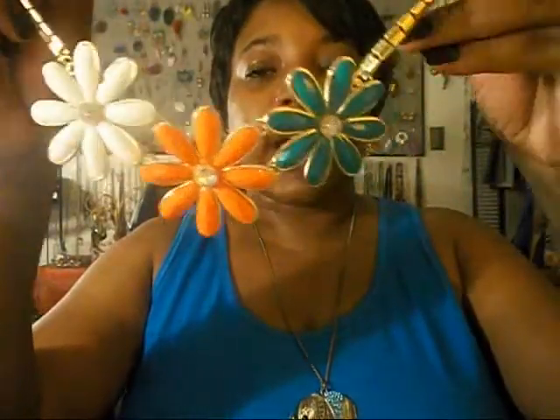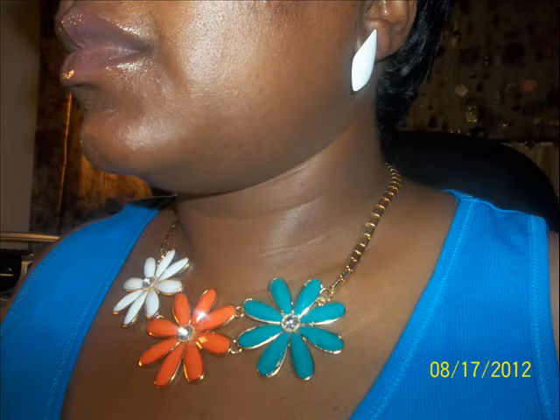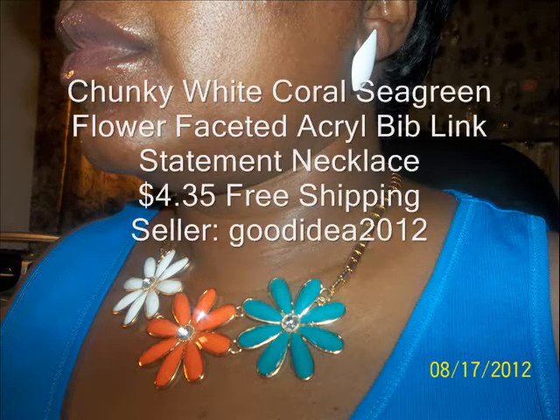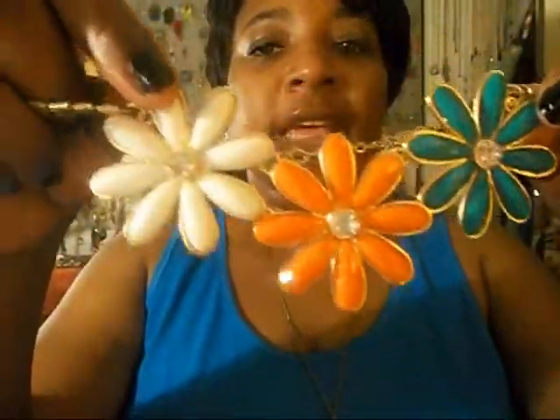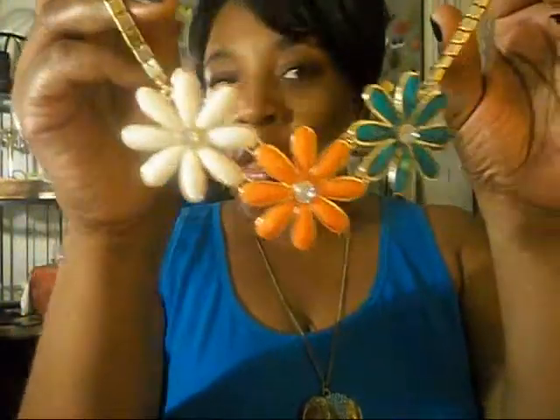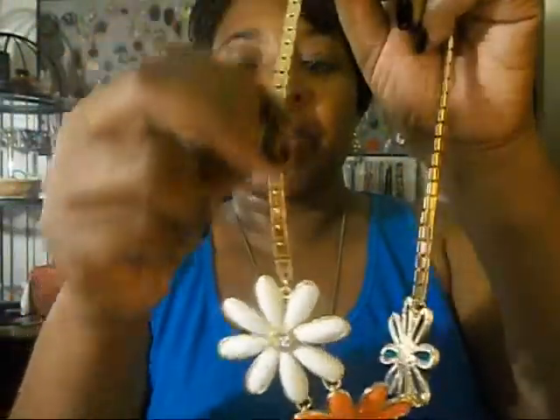The next item I want to show you is this really pretty necklace that has flowers connecting. They have blue, peach, and ivory color. It fits around — it's like a bib necklace, really. That's what I typed in on eBay — bib necklace — and this came up. It's hard to tell what the chain is made out of. It's really cheap, but it looks really cute. I'm satisfied with what I got for the price. It'll look really nice dressed up.